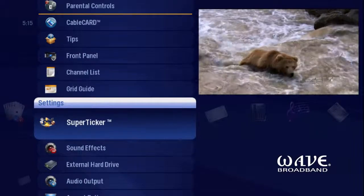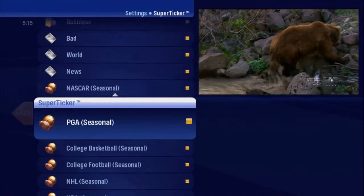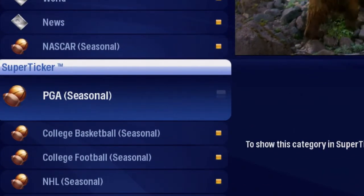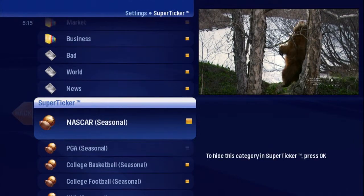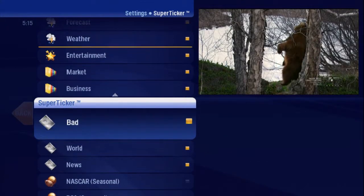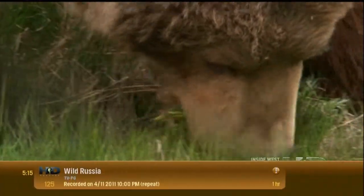You're not that into golf, so scroll PGA into focus and press OK to remove the indicator from the checkbox. Go ahead and remove any others you don't want to see. Now you have your own customized ticker you can access every time you turn on your TV.